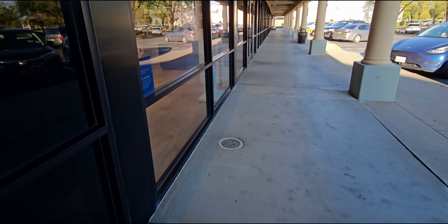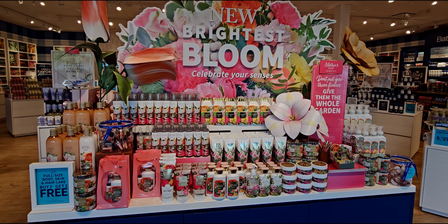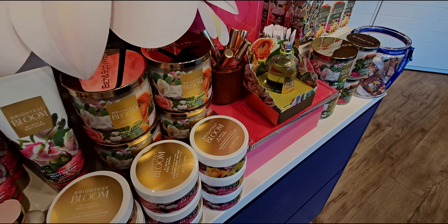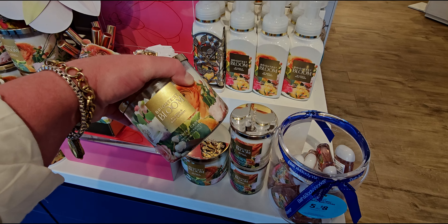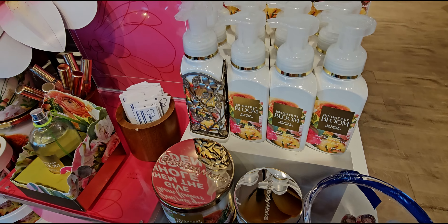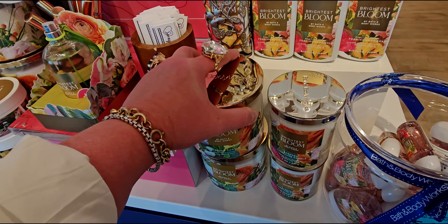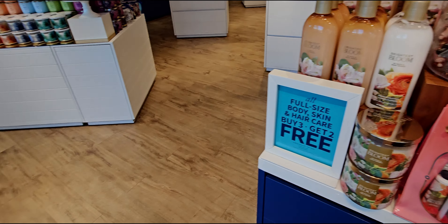Hi everybody, welcome back to my channel — it's me, Sarah Star! Playing back this video I noticed the Brightest Bloom gift set, which I totally passed by. There are so many gift sets added all the time. I wanted to stop at this table because the Brightest Bloom Mother's Day purchase-with-purchase is coming soon, and a three-wick candle will be included — very exciting.